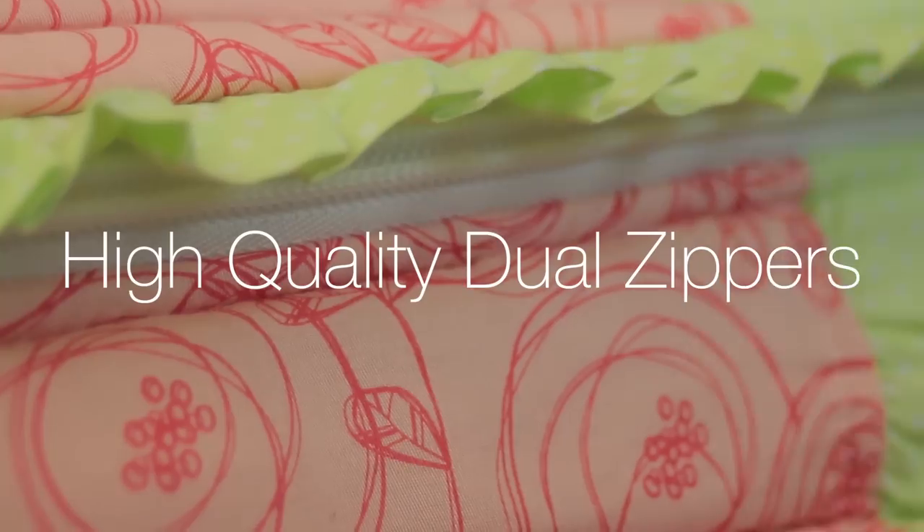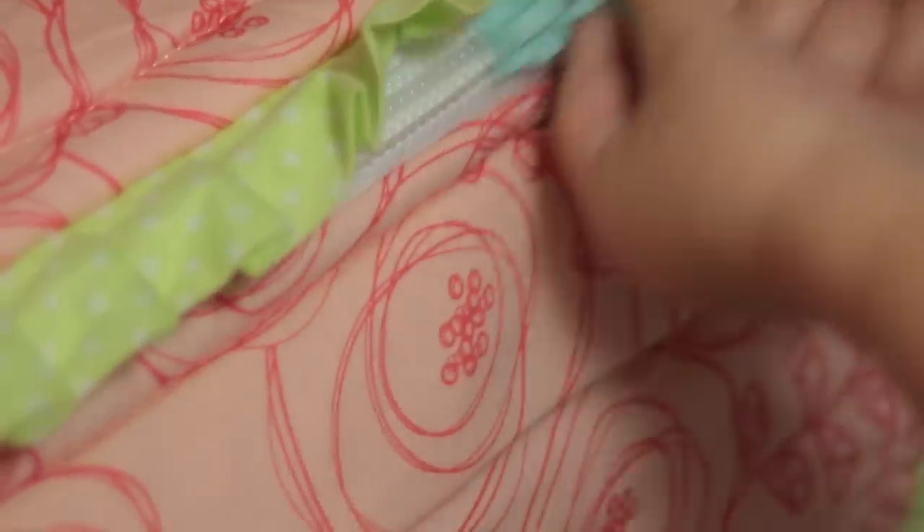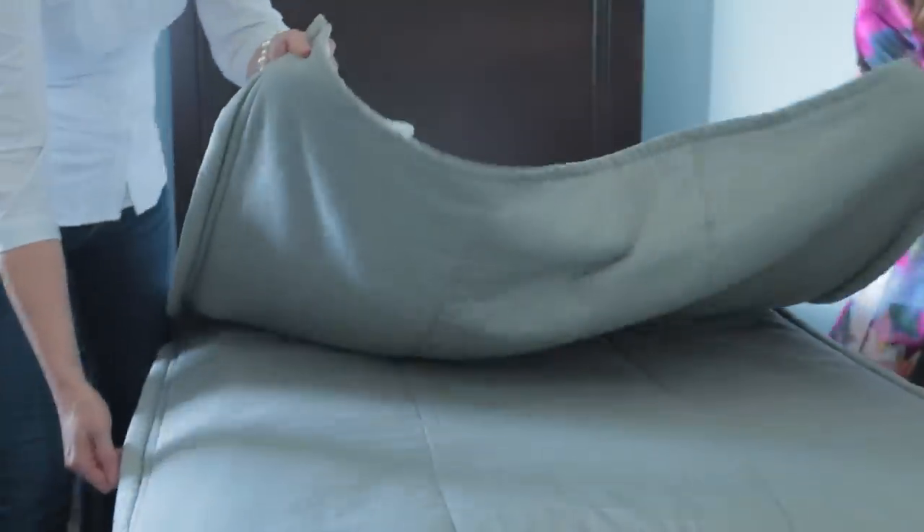It doesn't matter which side of the room your bedding's on — they run smooth and flawlessly. We've worked so hard to get perfect zippers. Your little kids can use it and they don't get snagged. We've had people with kids with special needs who are so excited that their kids can finally make their bed.